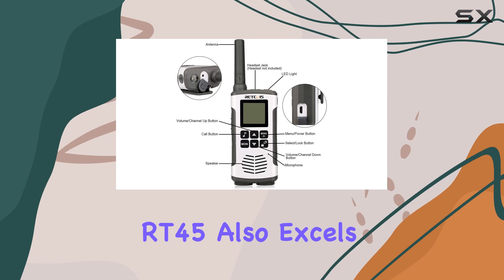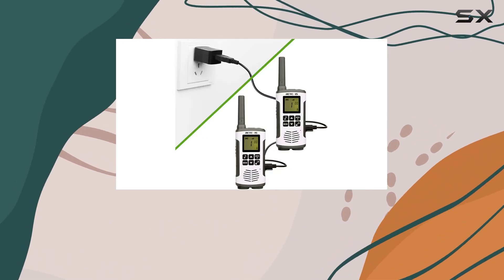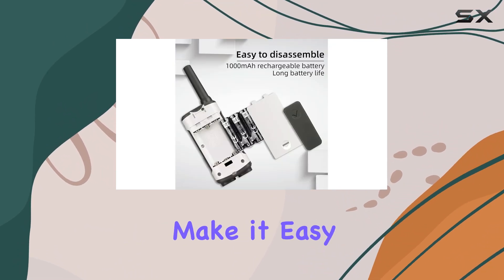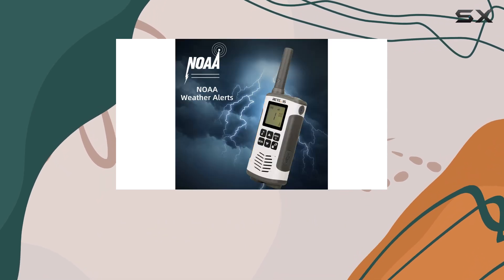The RT45 also excels in audio quality, providing clear and loud communication even over long distances. The VOX hands-free feature and adjustable volume make it easy to have crystal clear conversations without needing to hold the device constantly.